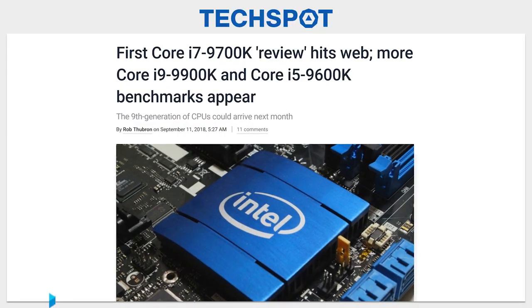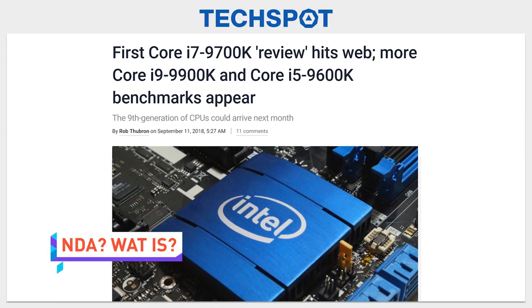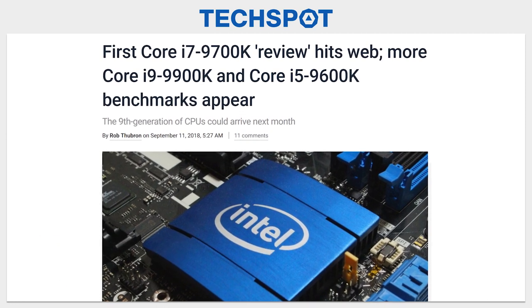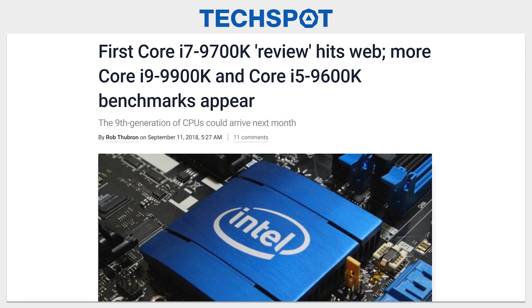A full review of the unreleased Intel Core i7-9700K has apparently been published on Spanish-language site El Chapuzas Informático, showing the chip beating competitors in games and synthetic benchmarks — a huge surprise to no one, since we have a pretty good idea of what it's going to be at this point. It should be noted though that it came in under the Ryzen 7 2700X in Cinebench and 3DMark, so take that with a grain of salt.